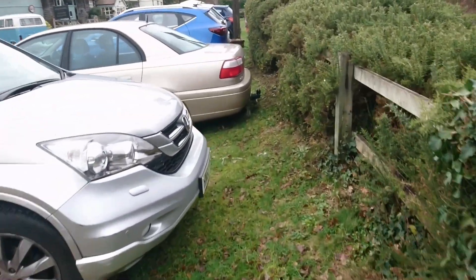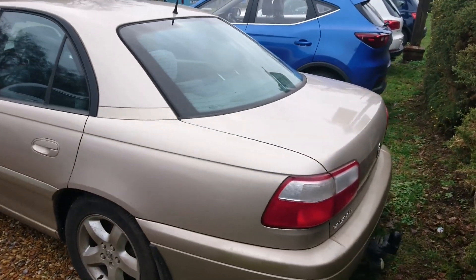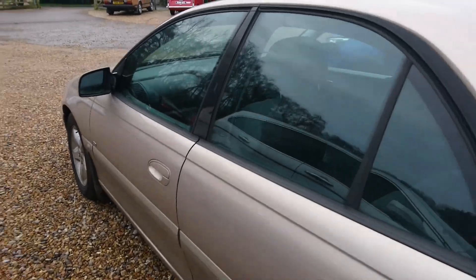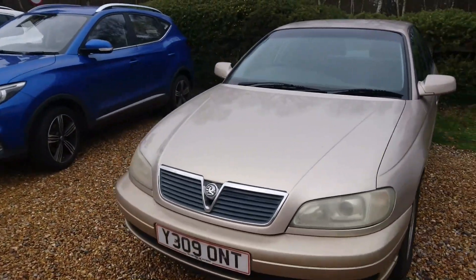I've also spotted this Vauxhall Omega here. I've driven one of these, actually — they're quite rare now, there's not tons of them left, and they've just disappeared. I think this is a 2.2 CD. It's a facelifted one, on a Y plate, so 2001.